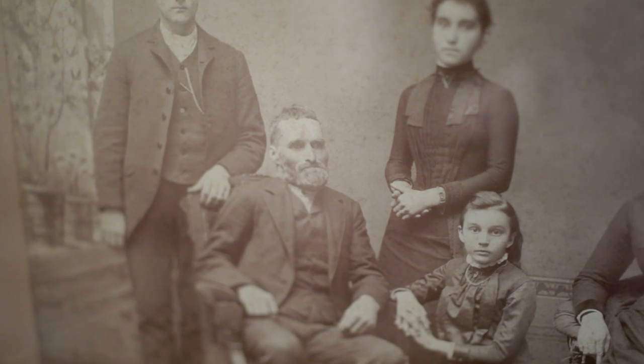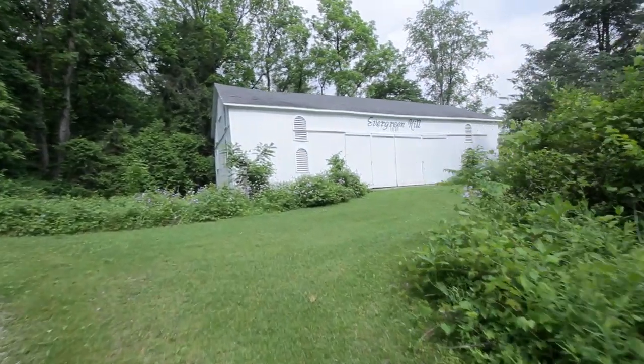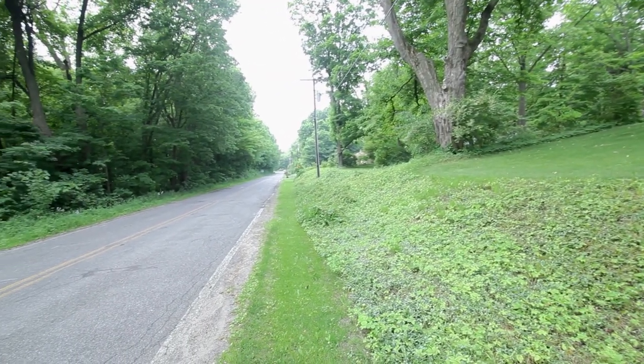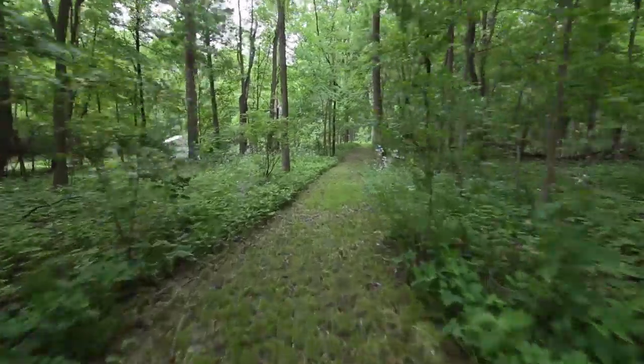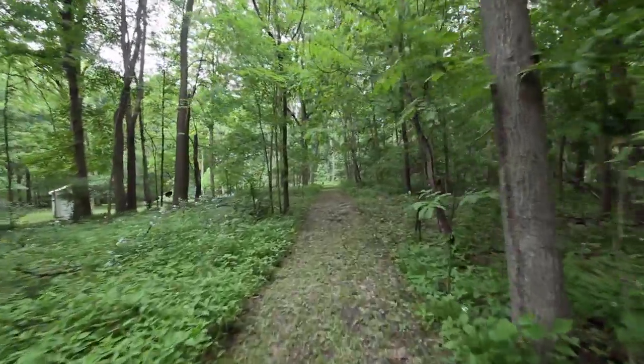Peter and his wife lived in a cabin just to the south of here, and then his son Franklin Ruppel built this Italianate home in 1873. The property was named Evergreen Hill because we are on 38 acres, sitting at the peak of a hill, with Chippewa Avenue to the north and Ireland Road to the south. Twenty-five acres across the road is all wooded, with many hardwoods.